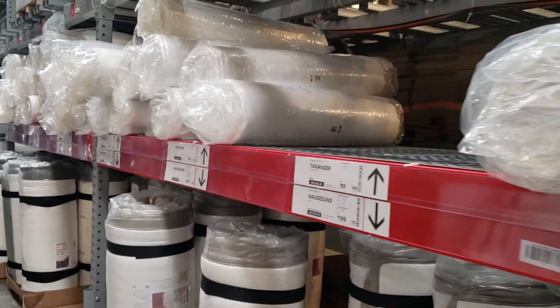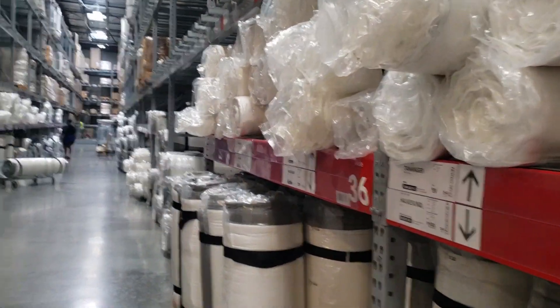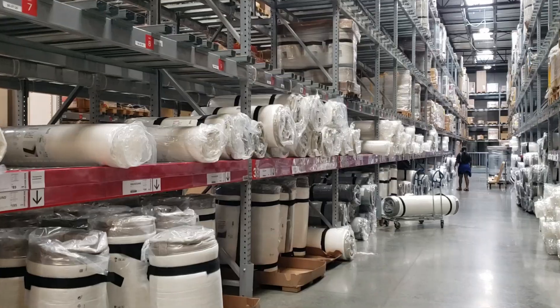Look at all of these mattresses, all rolled up. I promise you — once you open them, you'll never get them back that small again.